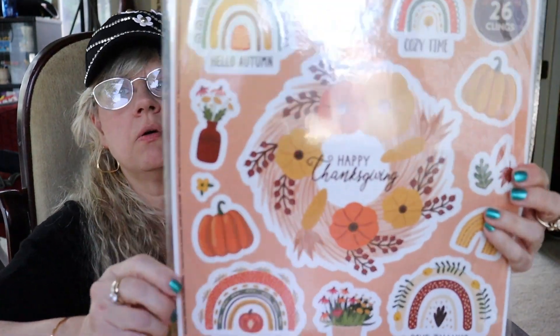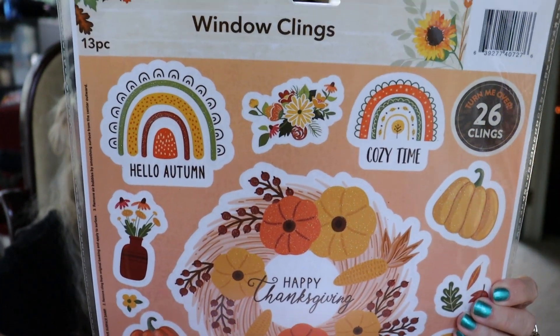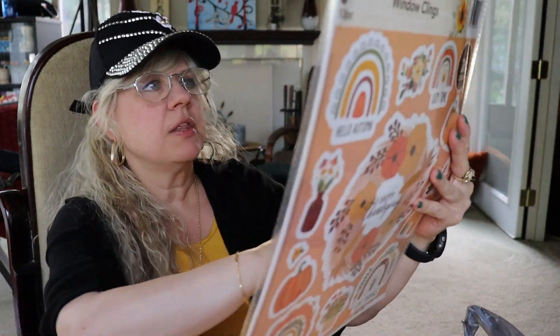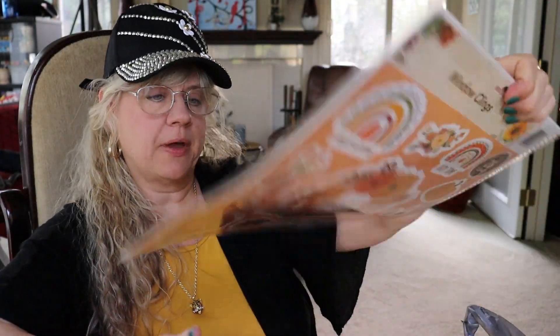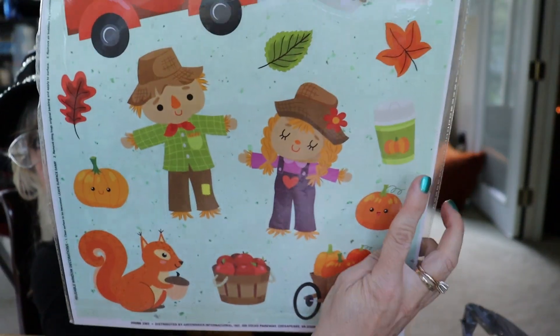I found these window clings — they're all autumn themed. I'm not really sure I'd use them at home, but I might put some of them in the window at work. Most likely I'll put them in my junk journal. The back side is mostly fall, but the front side actually has Thanksgiving on it, so I thought that was cute. And I guess this is probably your pumpkin spice coffee right there.